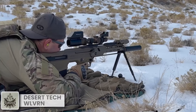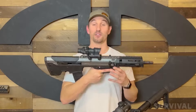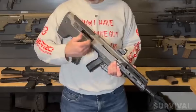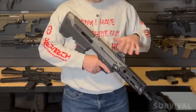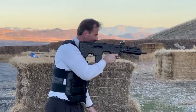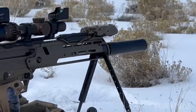Arguably one of the most well-rounded bullpup rifles on the market, the Desert Tech WLVRN is also one of the best-looking ones, in my opinion. The WLVRN is Desert Tech's third-generation semi-automatic bullpup rifle platform, packed with innovations bound to impress both sportsmen and operators alike. It's the first bullpup rifle that's multi-caliber capable, allowing you to easily switch between .300 VLK, .223 Wylde, .308 Win, and 6.5 Creedmoor.